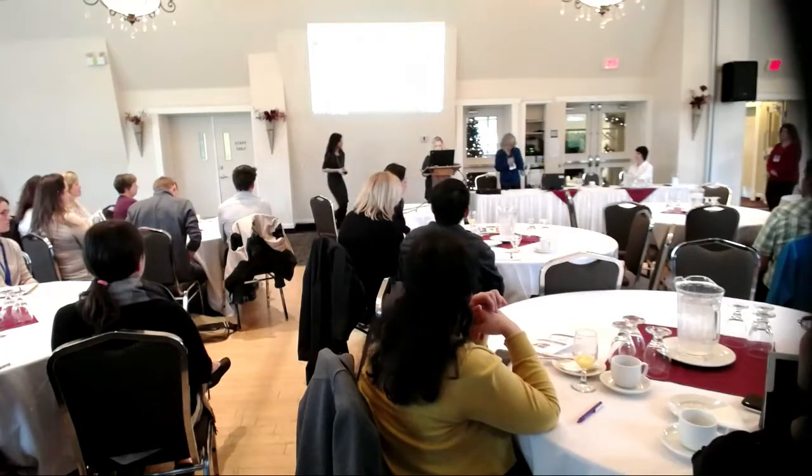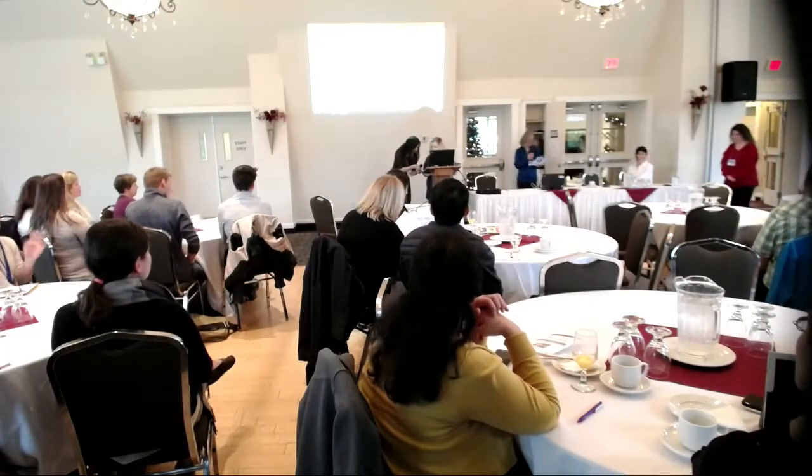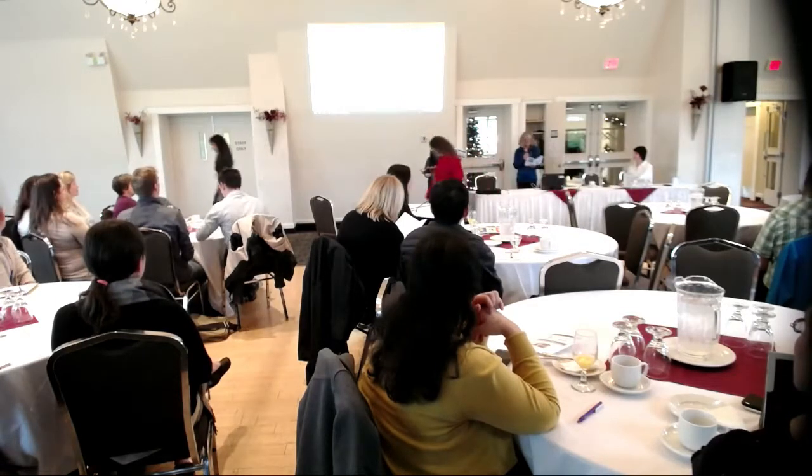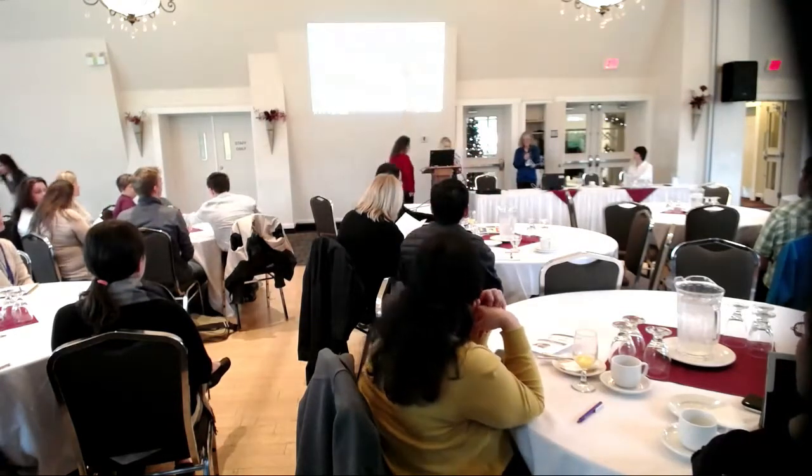Moving on, our next presenter will be Carrie Flint from IDEXX Laboratories, and she's going to tell us about Brucella canis and imported dogs.